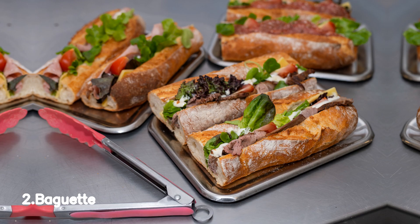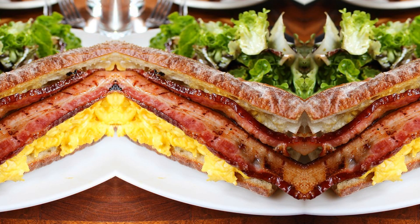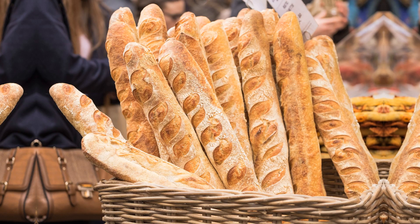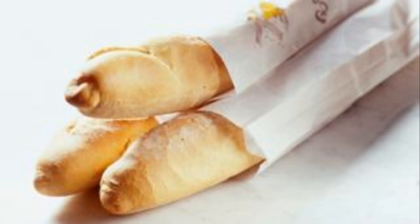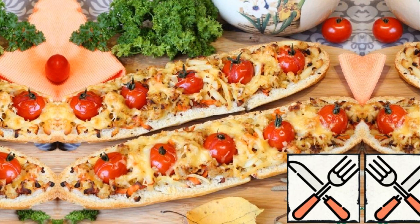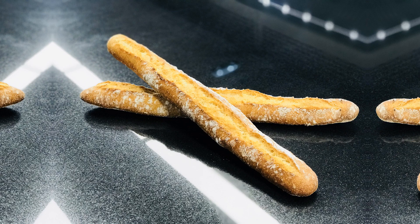Number 2, Baguette. Indulge in the culinary delight known as the baguette, an iconic French creation that has captured the hearts and taste buds of food enthusiasts worldwide. With its crisp golden crust and soft, airy interior, the baguette offers a symphony of flavors and textures in every bite. Whether you prefer it as a vessel for mouth-watering sandwich fillings or enjoy it on its own, this classic bread never fails to satisfy.